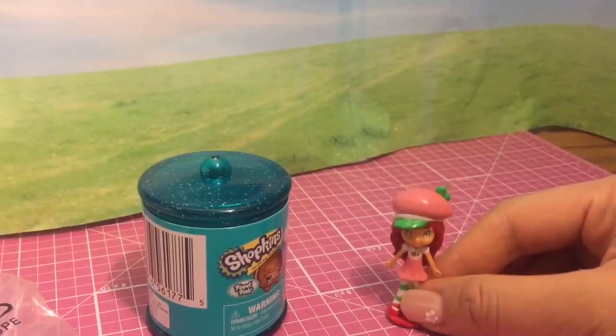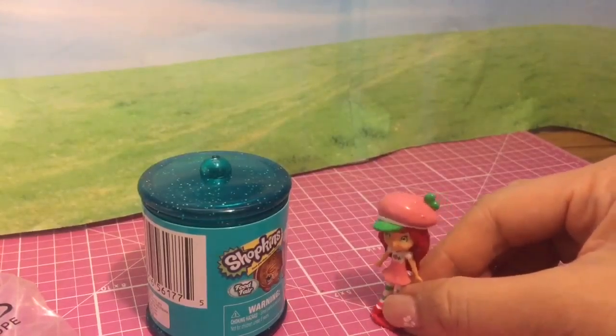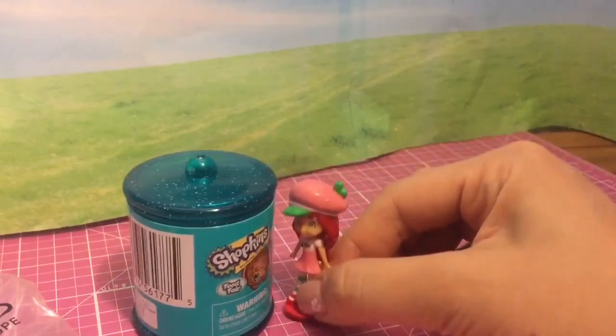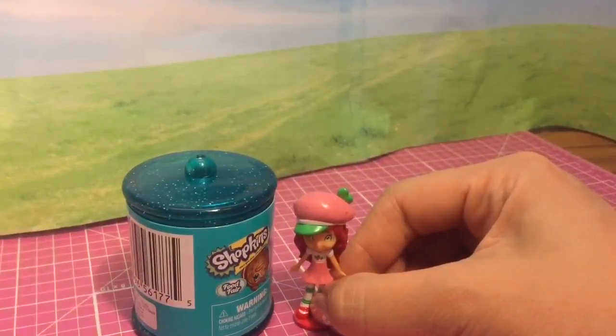I'm so hungry. I'm craving a cookie. I think someone put a cookie inside this big cookie jar, let me check it out. I can't get up there. Cherry Jam, Cherry Jam, can you come help me?